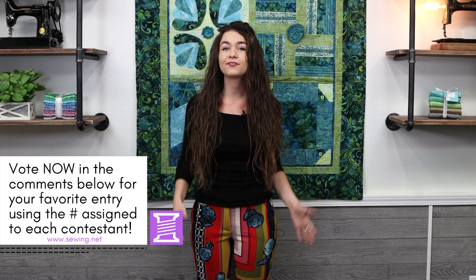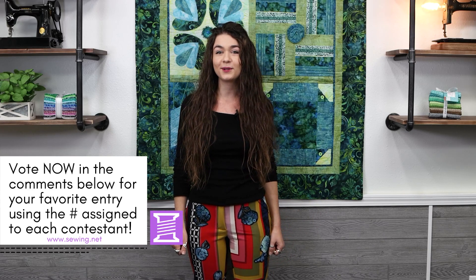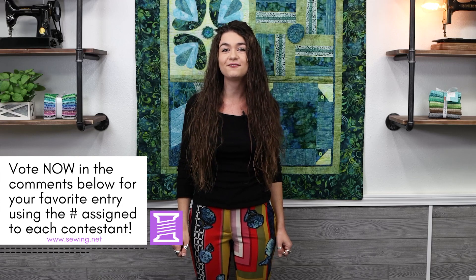Here's your call to action: please vote in the comments for your favorite entry using the contestant's number. We will be announcing the winner of this challenge on Tuesday, February 8th. Thank you so much for participating in our employee challenges. I hope you'll like this video and subscribe to our YouTube channel so you don't miss out on all the fun stuff that happens here at the Sewing Studio. See you next time.